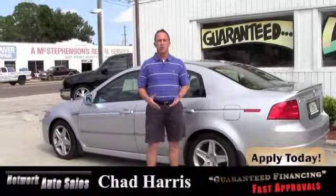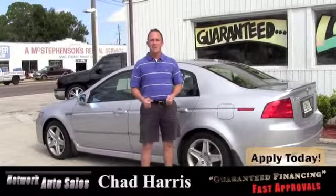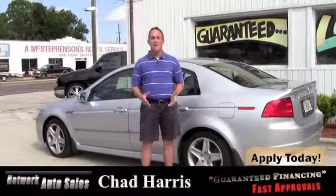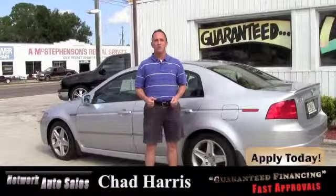If you want to come and see the vehicle in person, you can come to the west side of Jacksonville. We're located on the corner of Cassette and San Juan Avenue. The physical address is 4851 San Juan Avenue. If you come by, make sure you ask for Chad — I'm the Craigslist guy. I hope to see you soon.